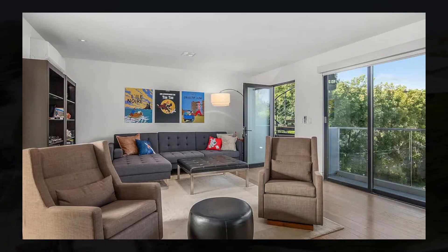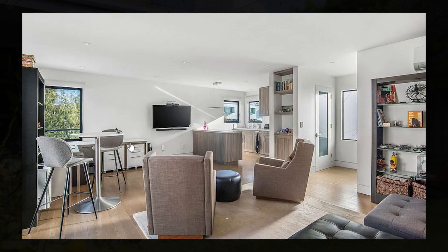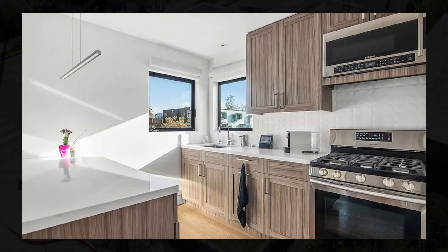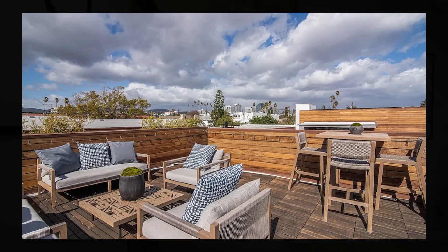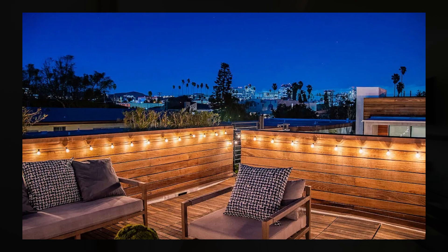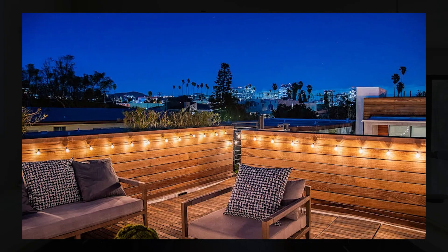The guest home features a large living area with its own little kitchen and storage spaces throughout. You also find a little rooftop terrace up here that offers some stunning views, as well as plenty of sitting areas, perfect for entertainment. The guest home also features a bedroom, bathroom, and a closet.